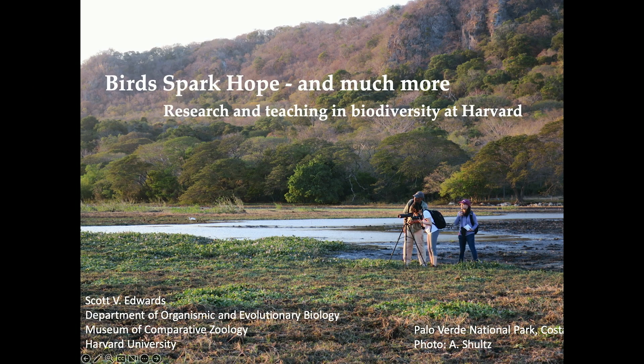Here's a picture of me teaching a few undergraduates in my ornithology class in Palo Verde National Park, Costa Rica. One of the things I want to impress upon you is that I think the most important thing you can do after taking classes wherever you go is to get involved with research.